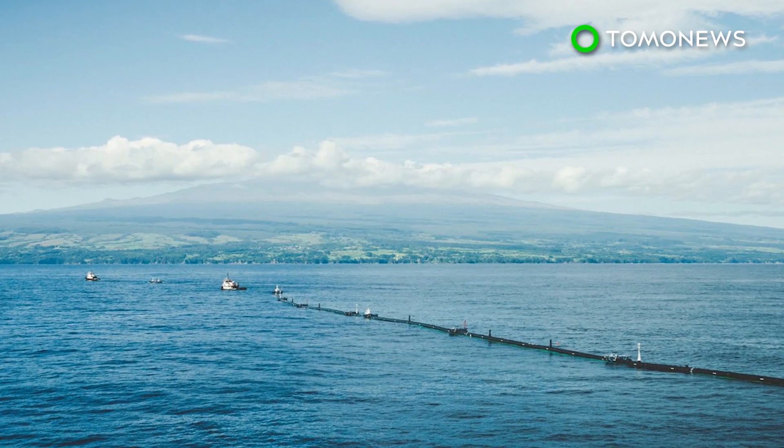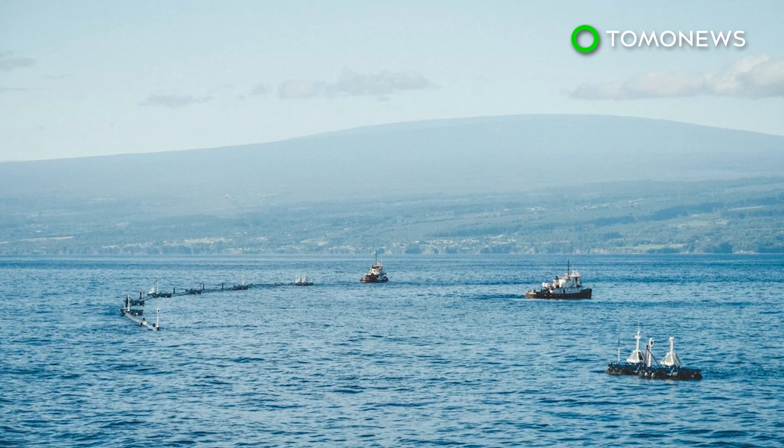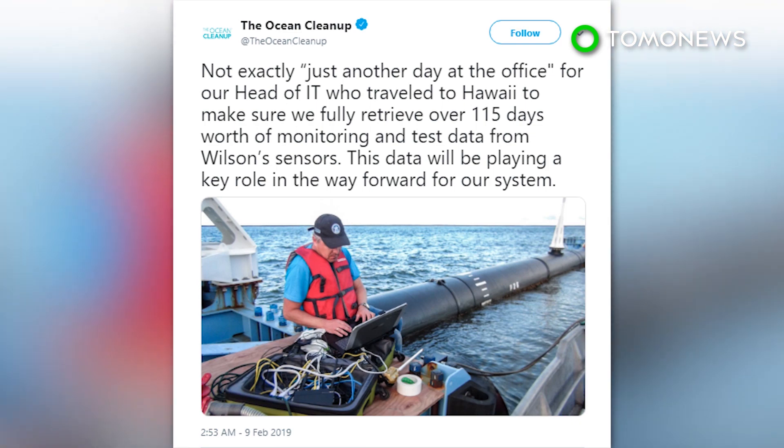Ocean Cleanup CEO Boyan Slat had previously said he hopes to deploy 60 of the systems, which could remove half of the accumulated plastic in the patch in five years. It's unclear how these system issues, or what Slat calls 'unscheduled learning opportunities,' will impact that timeline.